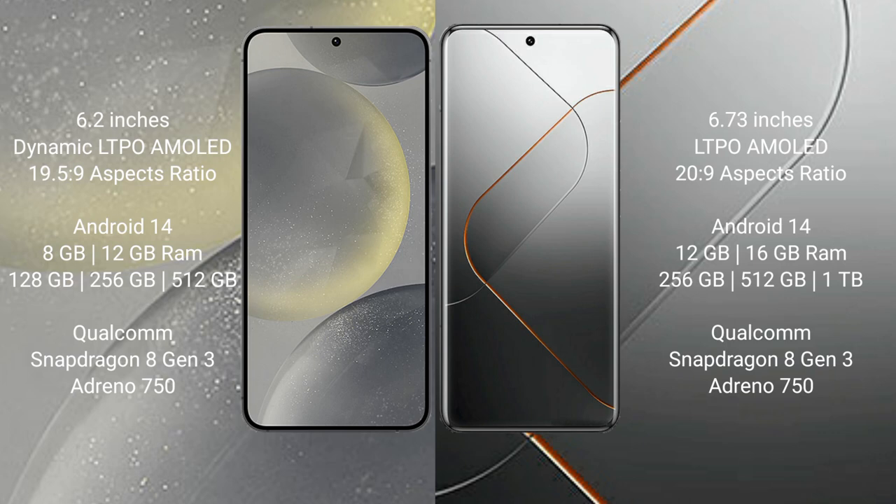Xiaomi 14 Pro comes with 12GB and 16GB RAM and 256GB and 512GB internal storage. It also features a Qualcomm Snapdragon 8 Gen 3 processor and NGP Antinocine 50 GPU.